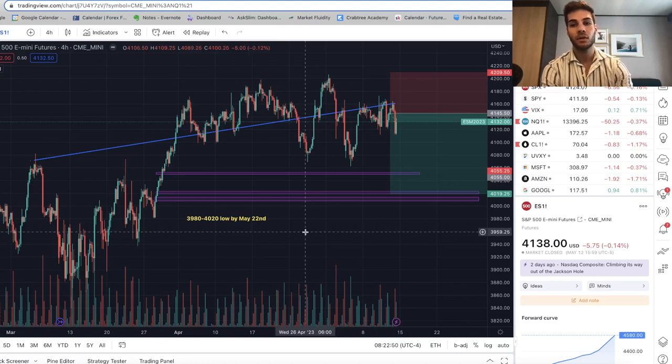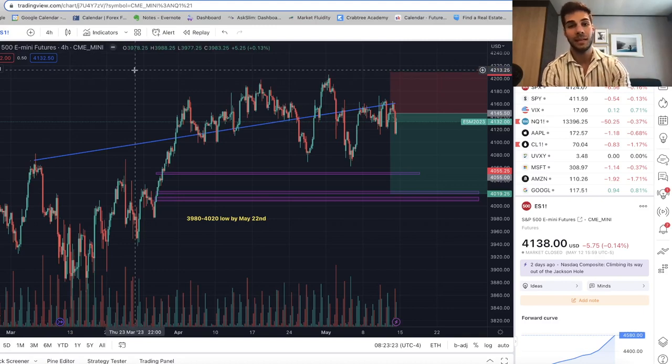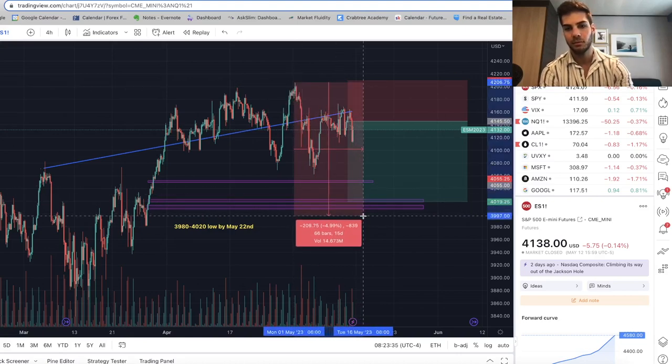It starts from the day of the high — the high was May 1st — so about 20 to 30 days tops, we will fall about 5%, maybe 6%, from those highs. Back-testing the Dow Theory, every time there was a divergence between DJT and US-30, the average selloff on ES was about 6%, happening anywhere from 10 to 30 days. Five percent down from 4206 brings us to 4000 on the dot, and 20 days from May 1st is about May 21st–22nd — that's where I get the 3980–4020 target.